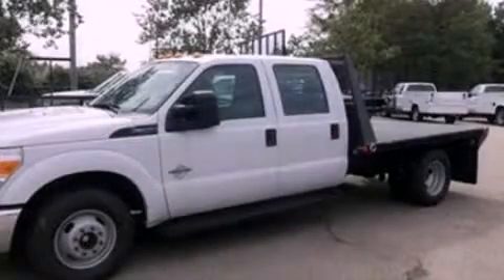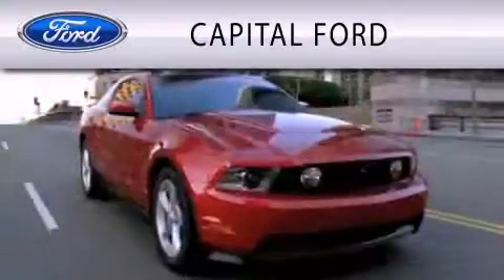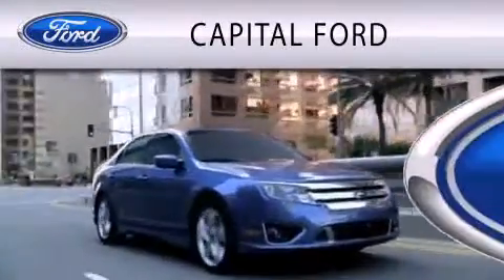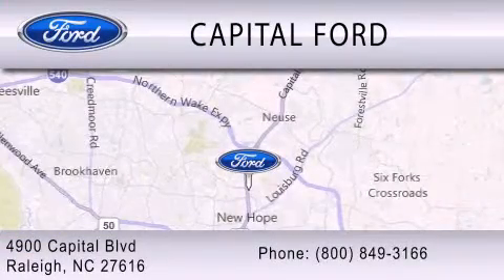Please call today to reserve this vehicle for a test drive. Capital Ford is dedicated to doing everything possible to ensure that the experience you have selecting your vehicle is as pleasant as possible. We are located at 4900 Capital Blvd in Raleigh.